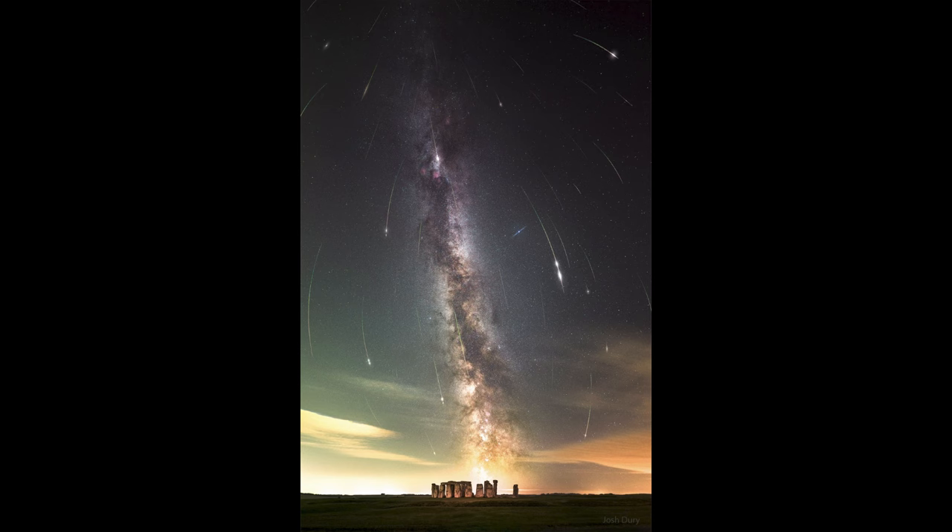We can use different alignments that we see today to really try to piece back what it might have been used for. Up above in the sky we see our Milky Way stretching up from Stonehenge toward the top of the image. That is our own galaxy as we see it from within, and down toward the bottom especially we can see the brighter star clouds and a lot of the dark dust clouds that make up the plane of our galaxy.